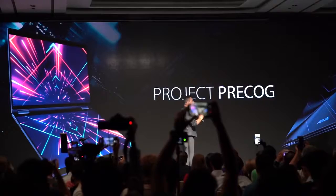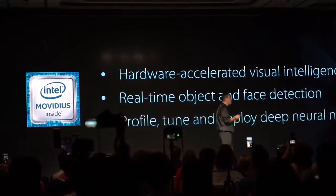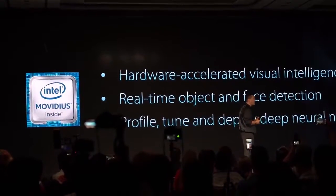Intel Movidius VPUs drive the demanding workloads of modern computer vision and AI applications at ultra-low power.